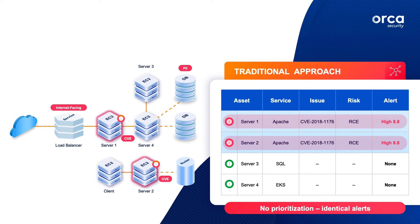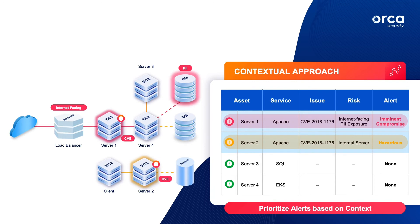This will, if done correctly, offer a highly contextual view of all the different risks of the cloud environment and prioritize them, allowing security organizations to immediately understand and remediate their most critical issues.